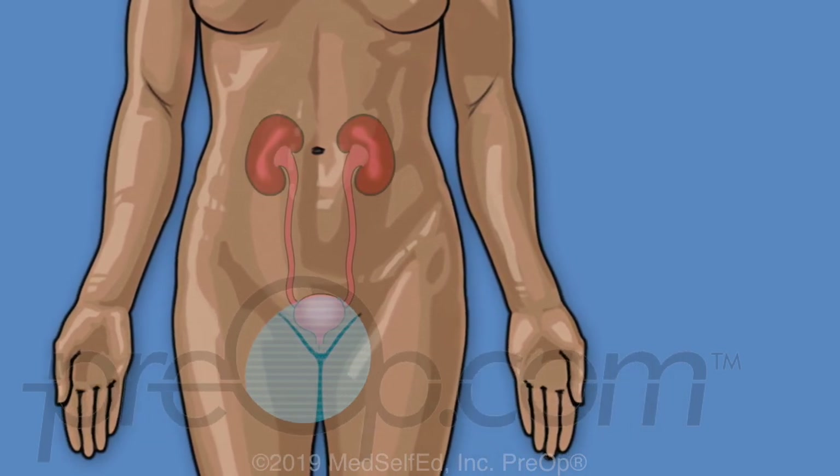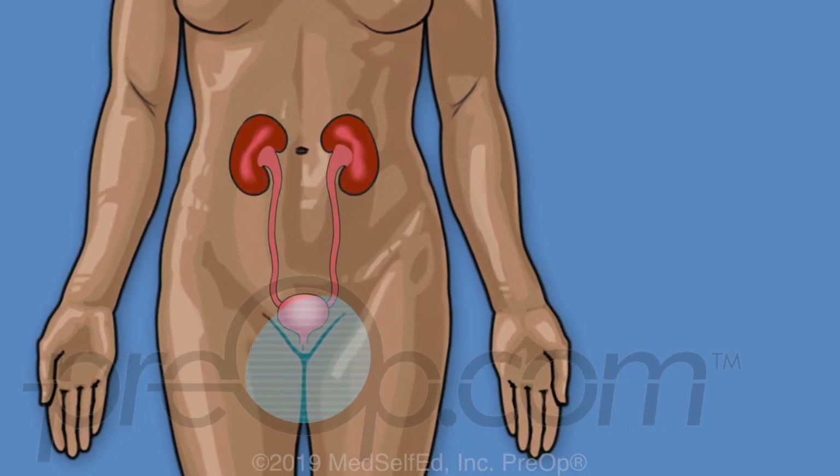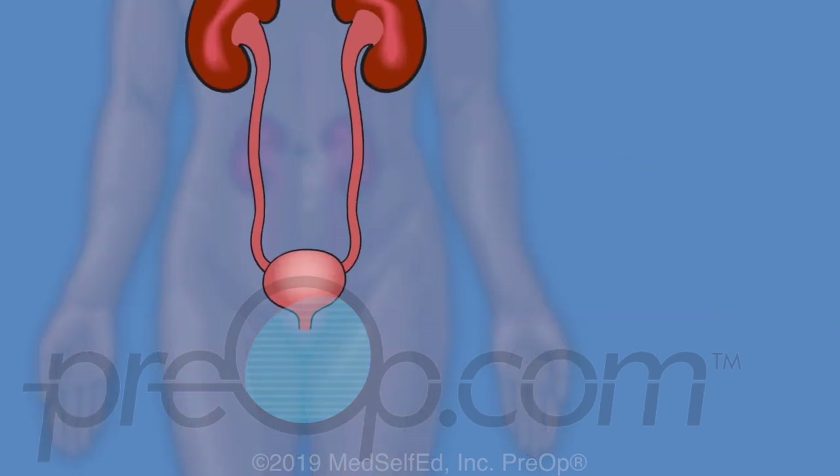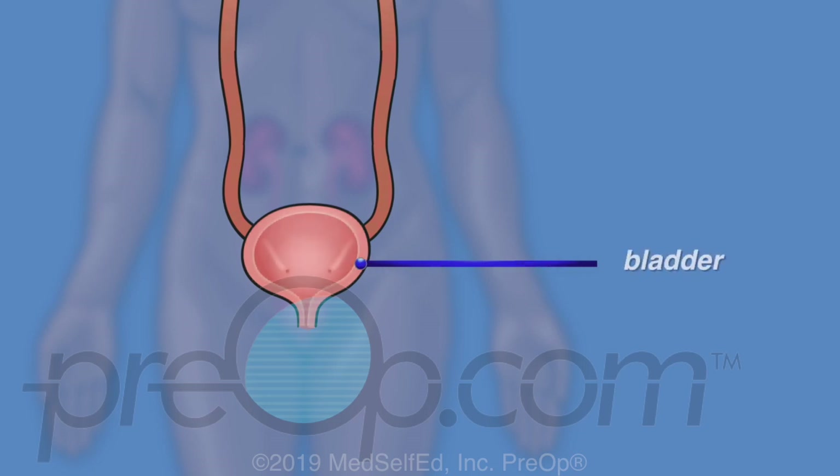The normal body has two kidneys, in the middle of the back, under the lowest ribs. Kidneys filter and clean blood to make urine. Ureters drain urine from the kidneys to the bladder. The bladder empties urine from the body through another tube called the urethra.